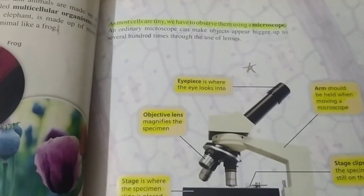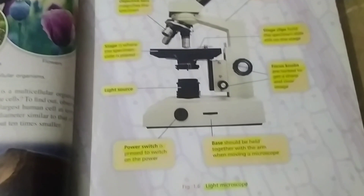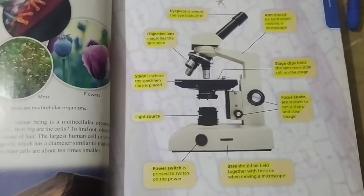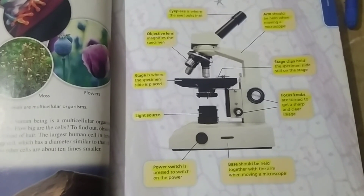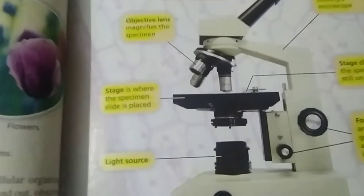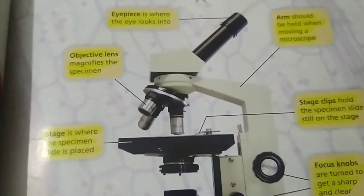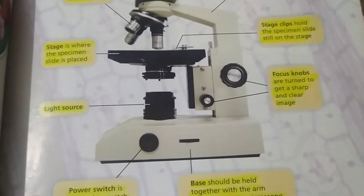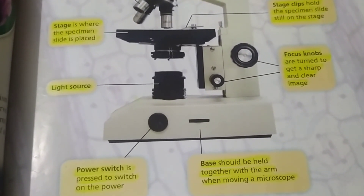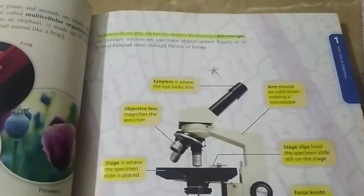The thing that proves that all living things are made of cells is the microscope. A microscope has the following structures: eyepieces, where the eye looks into the specimen; the stage, which is the place where the specimen is put; stage clips, which hold the specimen; three objective lenses; focus knobs to help clarify the image; and a light source and power switch to illuminate the specimen. So, the microscope proves that we are made of cells.